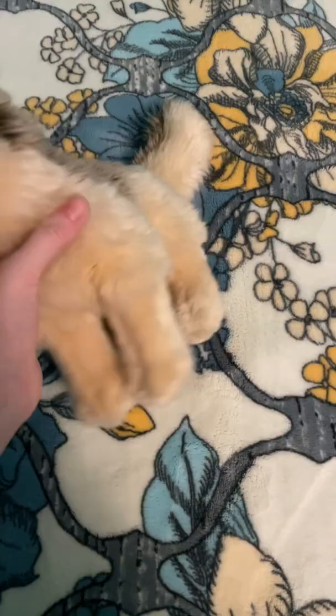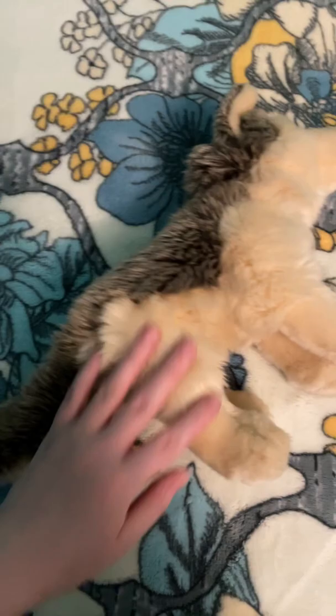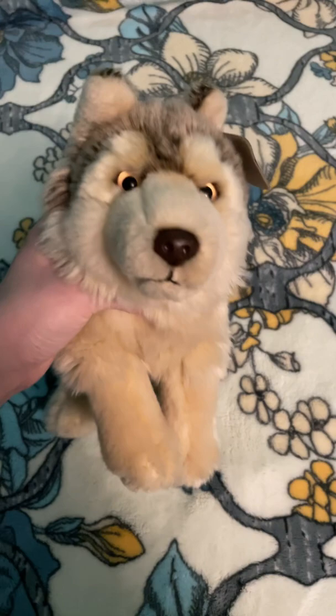Hey everyone and welcome back to my channel. Today I'm here with Jitters, my WWF medium to small wolf, and she's in great condition. She's not easy to come by, not this size at least. I want to say this size is about 10 inches, maybe perhaps 9 inches.